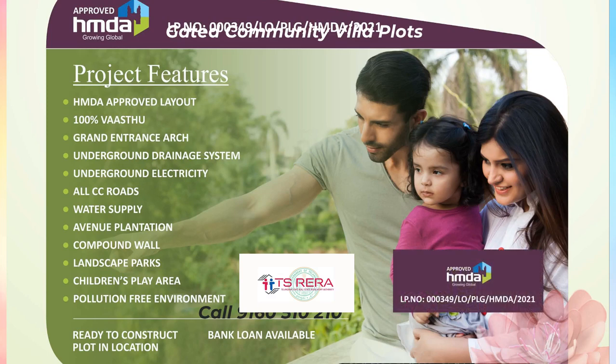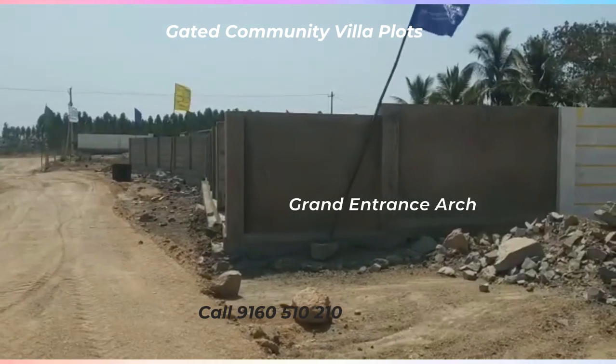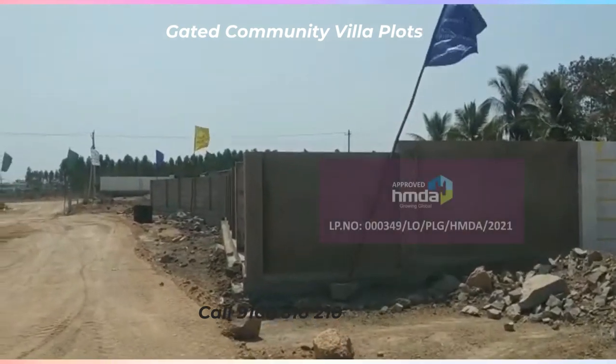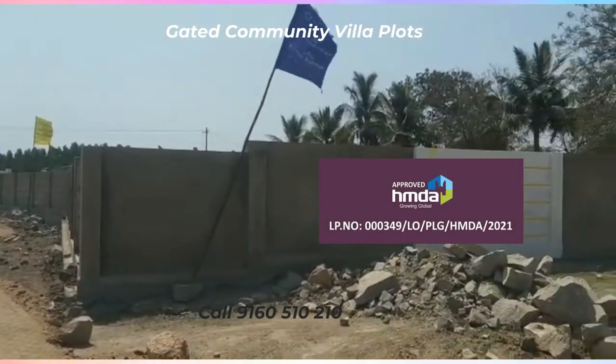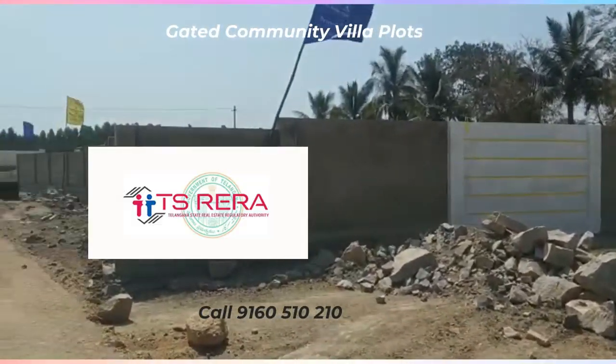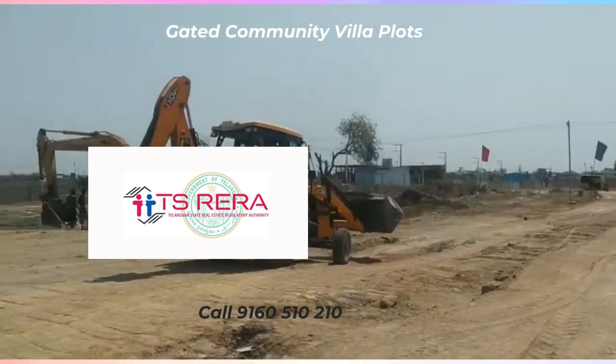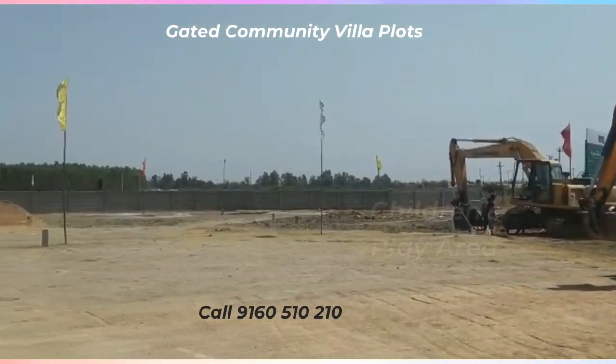Welcome to my channel. This is Gated Community Villa Plots for sale. This is HMDA Rara Up-Road Villa Plots. This is Isnapur, at 1.9 km distance. This is Chitkul Village.